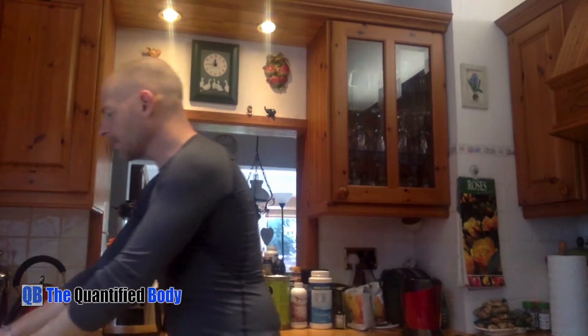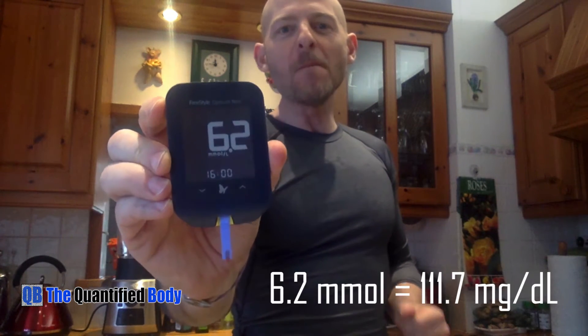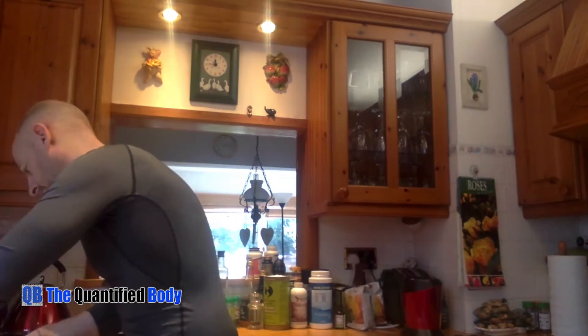We just hit 15 minutes after the smoothie. Blood glucose: 6.2 millimolar. I'm going to be doing some optimizing and changes here, but we're going to show the whole thing anyway. Blood ketones: not really changed much at all — 1.7 millimolar. Maybe that's some of the caprylic acid working. I can see it bumped up slightly.